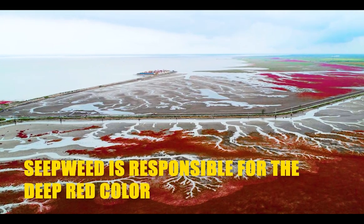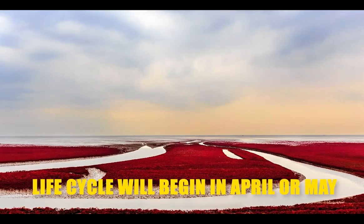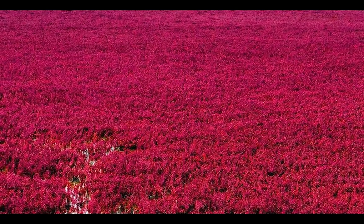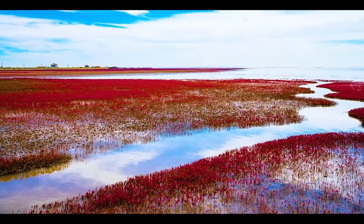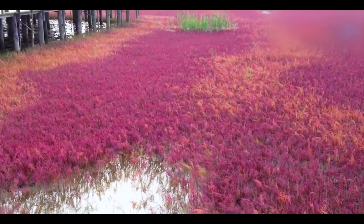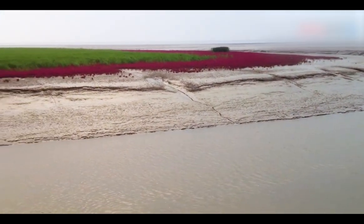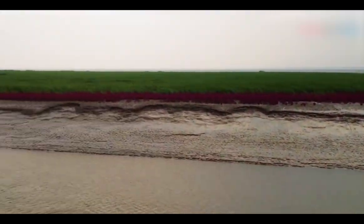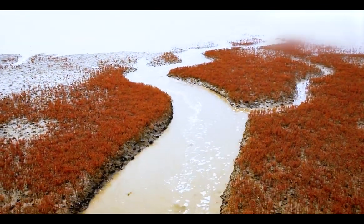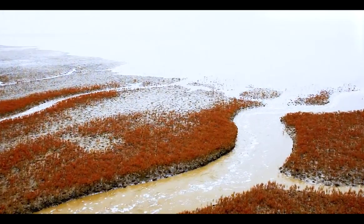Seapweed is responsible for the deep red color. Suaeda salsa is the scientific name for this plant, and its life cycle begins in April or May. This type of seaweed is one of the most uncommon in the world, as seaweed does not usually change color. The Suaeda genus is halophytic, meaning it thrives in salty settings. The Diahe River's sediment promotes the growth of seaweed. This one is crimson due to its alkaline tolerance.